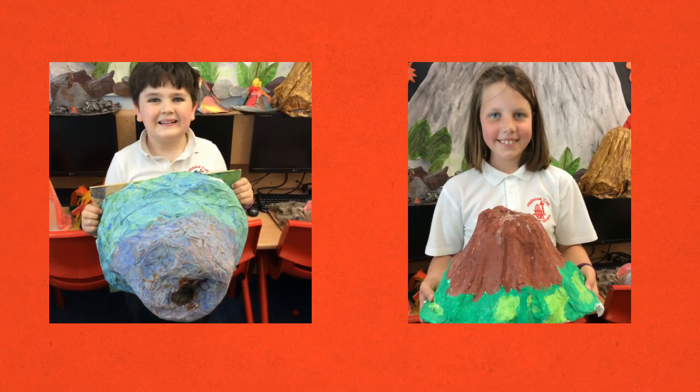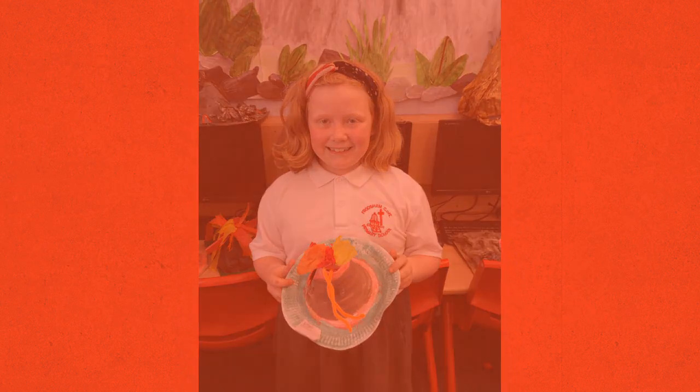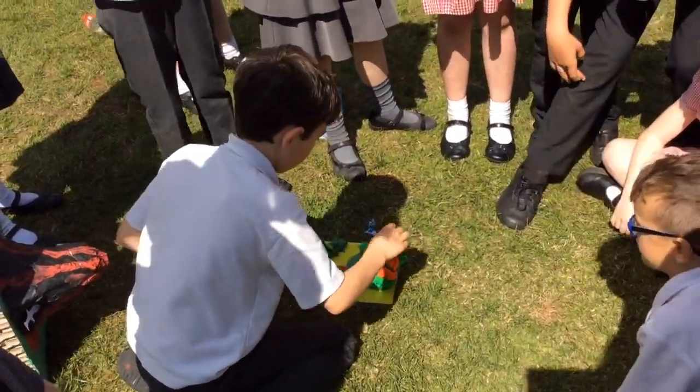I enjoyed making my volcano because I got to get my fingers very messy when I was doing my mud rock. I enjoyed seeing everyone else's volcanoes. When mine exploded, my volcano fell to the ground.